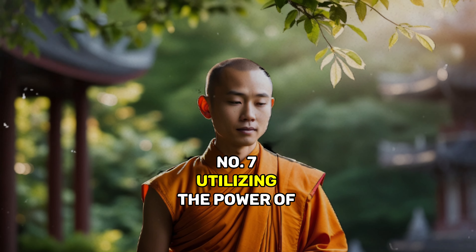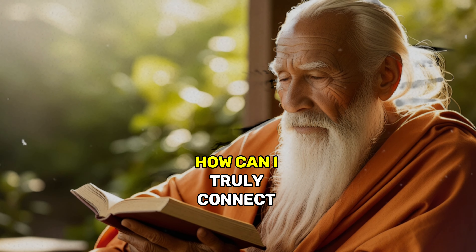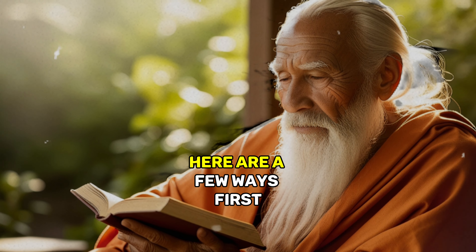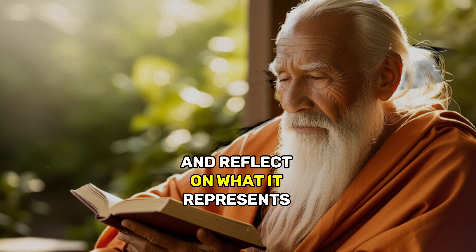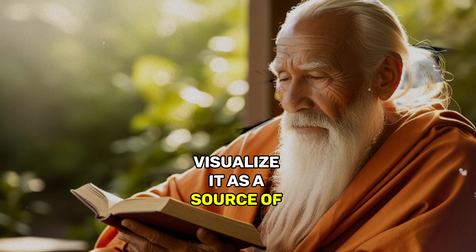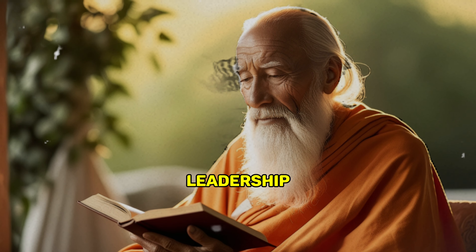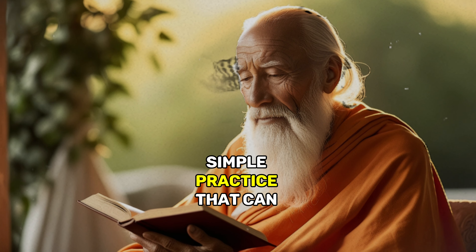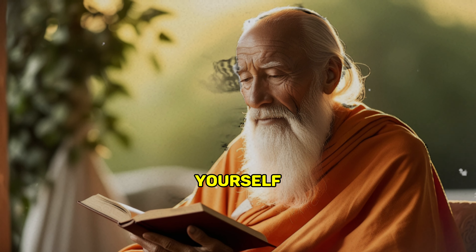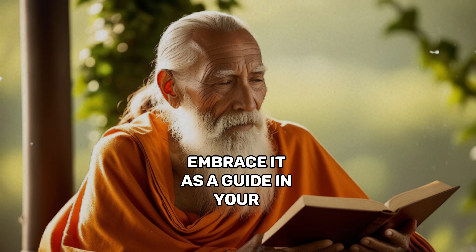Number 7: Utilizing the Power of the Lunula. Now that we've covered all these aspects, you might be wondering how you can truly connect with the meaning of your Lunula. Here are a few ways. Take a moment each day to look at your Lunula and reflect on what it represents for you. Visualize it as a source of energy guiding you toward health, love, abundance, and leadership. You can even meditate on the qualities you want to strengthen in your life. Remember, your Lunula is more than just a little shape on your thumb — it's a symbol of your potential. Embrace it as a guide in your journey of self-growth.